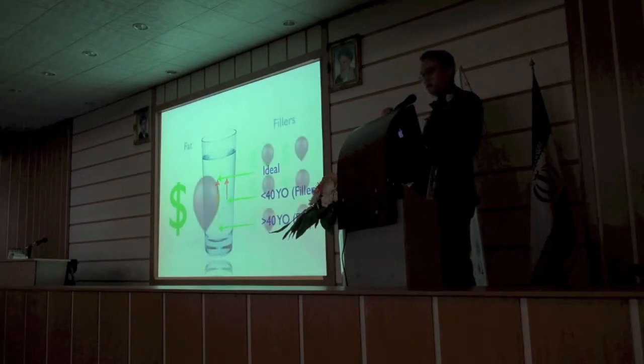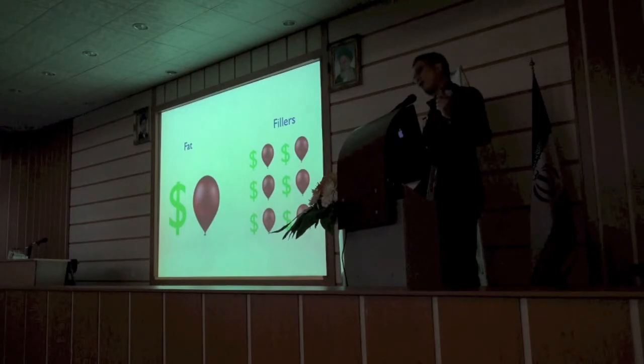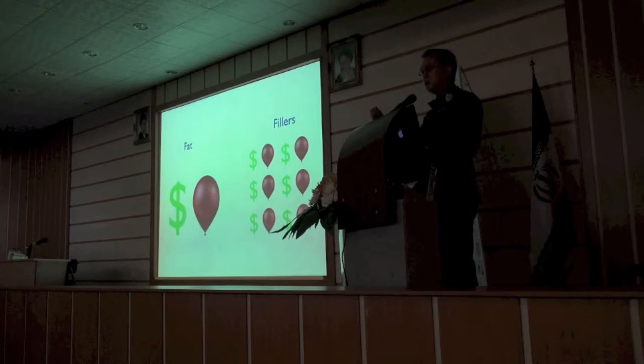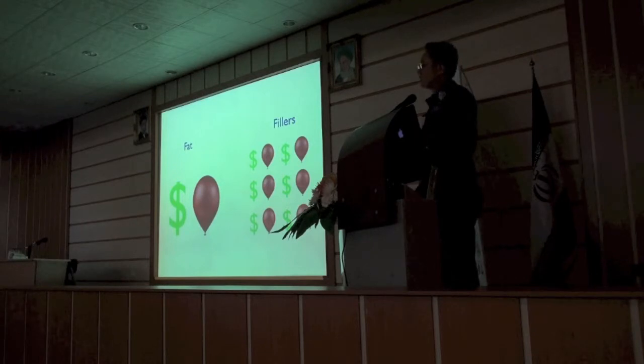Beyond cost, I use red balloons to indicate recovery. With fat, people say there's a big recovery — and there is, but it's a one-time deal for 7 to 10 days. What we forget is that with fillers, we do it over and over again. Because most people do fillers because they can't afford a big fat transfer, they want a little bit at a time. Well, that adds up to a lot of smaller recoveries and a lot of smaller costs that cumulatively could cost more and lead to more total recovery periods. So just something to have dialogue with the patient so they can understand that.